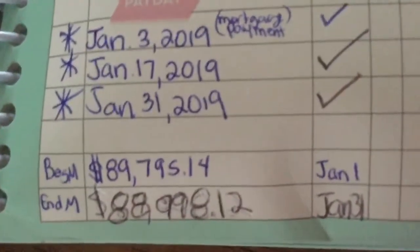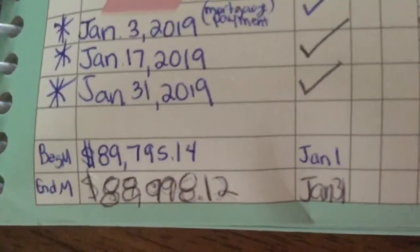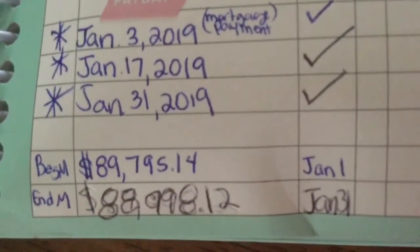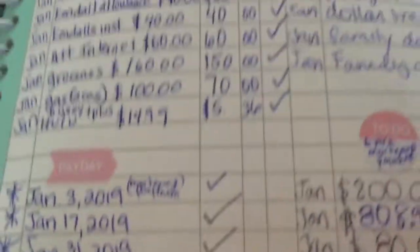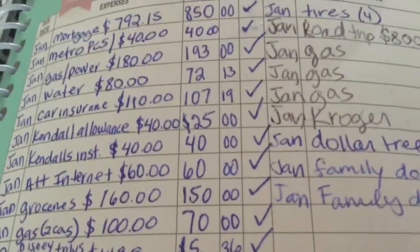So we met our goal already! You should see the mortgage balance go down because that's what our main focus is for the next six months. That is our budget review. Thanks so much for watching Delisa's Life and you have a great day.